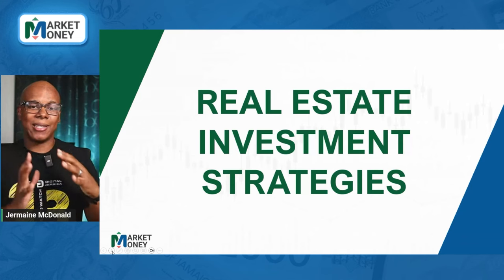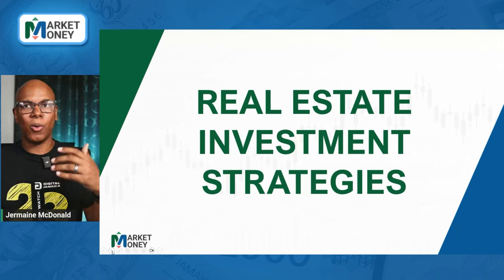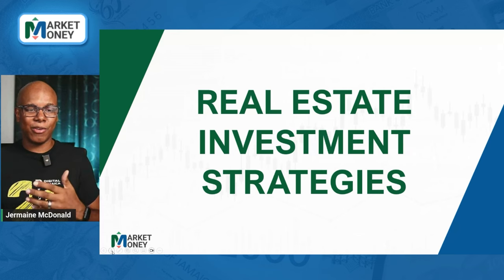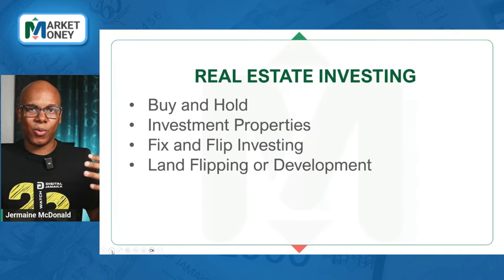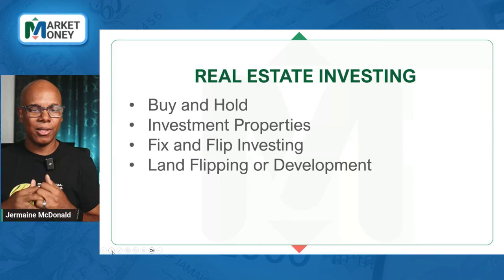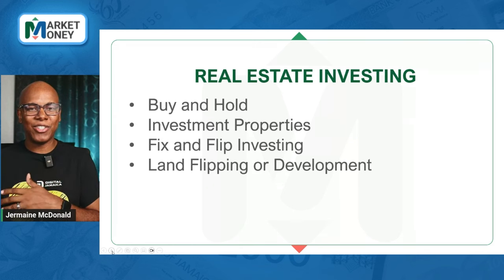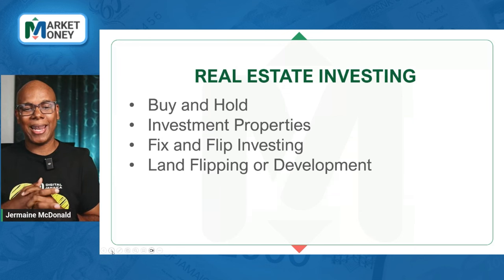Let's talk about real estate investment strategies. This is a continuation of last week's episode where we spoke about REITs. This week we're going to talk about some options outside of the stock market that you can look at if you want to invest in real estate. Four strategies that I thought would be good to consider for the individual investor.